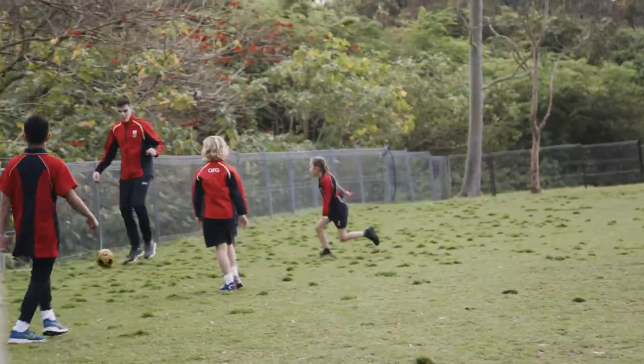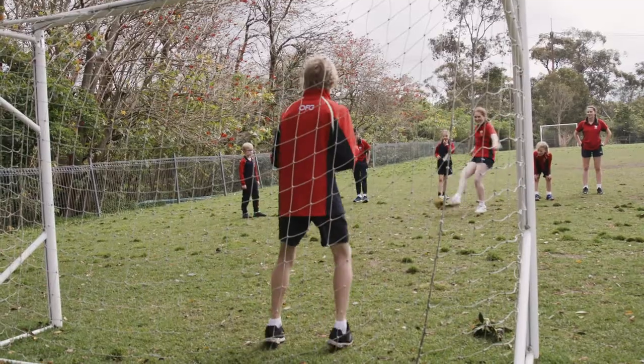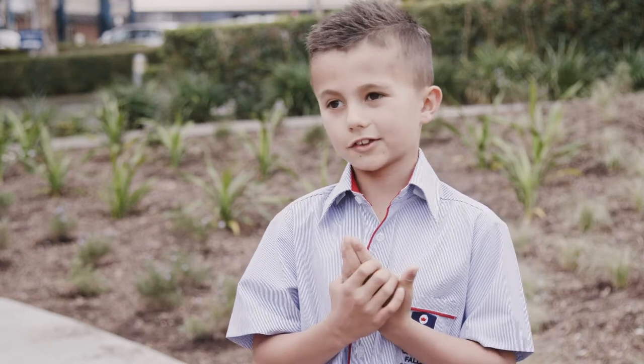I think wearing this out will make it much easier to recognise us — yeah, we just stand out, easier to spot. I think it's probably just going to make me run a bit faster because it's like, yeah.